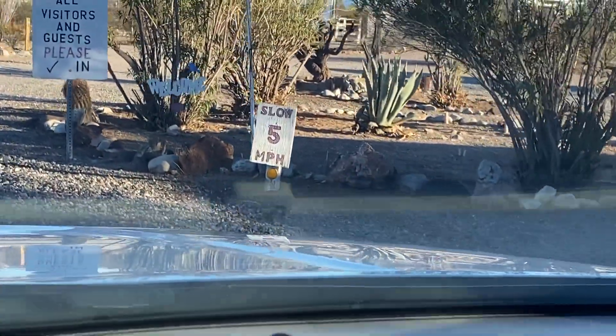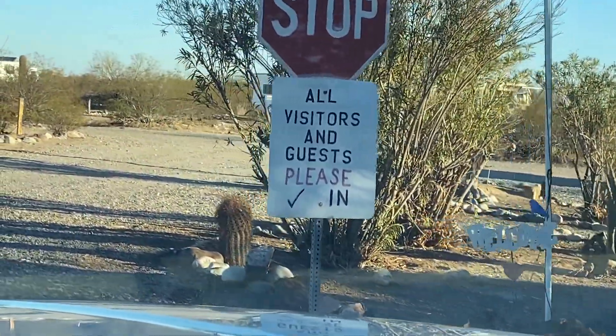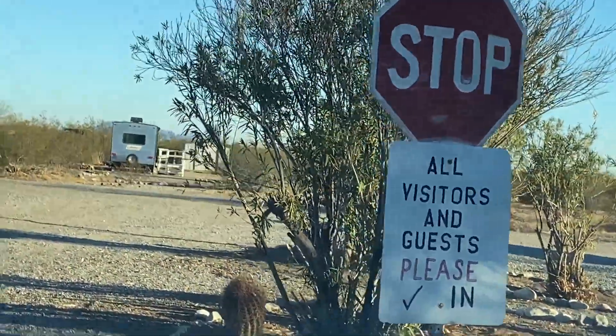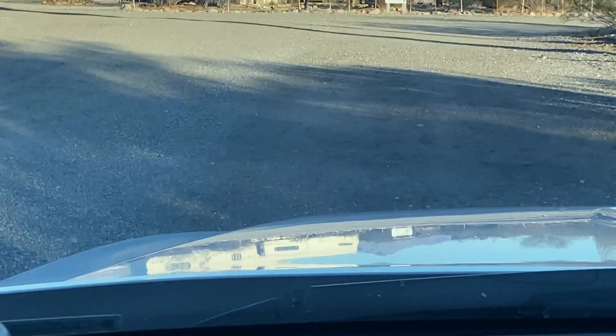But I don't know where you check in. Let's see — there's a sign up there that says welcome.